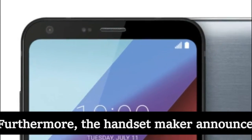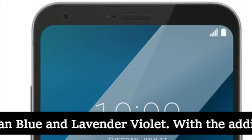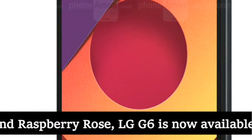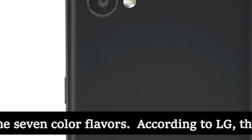Furthermore, the handset maker announced that the LG Q6 is getting two new color options too: Moroccan Blue and Lavender Violet. With the addition of Moroccan Blue, Lavender Violet, and Raspberry Rose, the LG G6 is now available in eight color options, while the LG Q6 can be had in any of the seven color flavors.